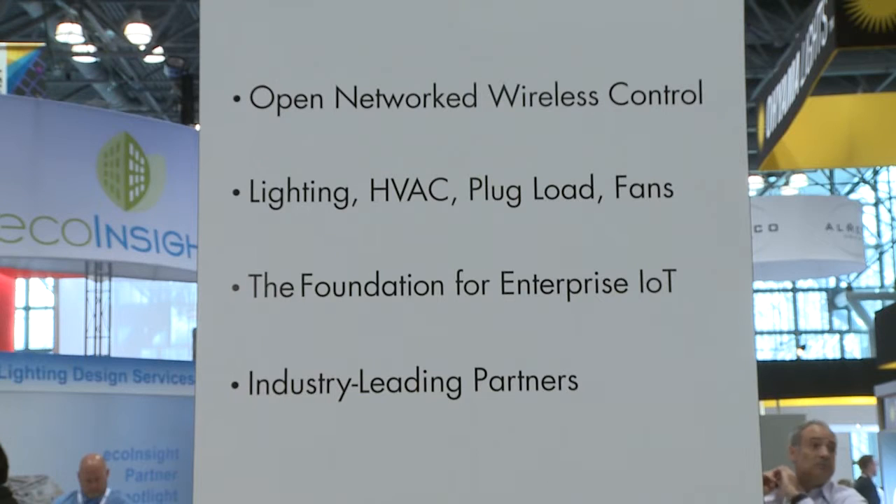Daintree provides initial value that solves real problems when we first go in with our solution — addressing lighting, HVAC, and other loads and sensing needs immediately. And because of that open standards capability with our open control network, we can work with third-party devices from any vendor that chooses to work with that standard.